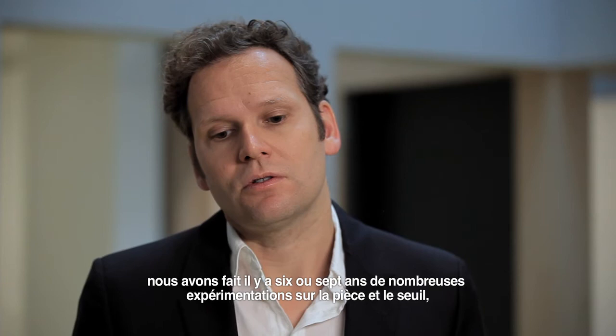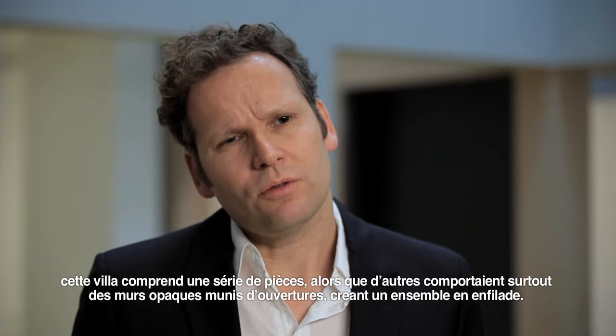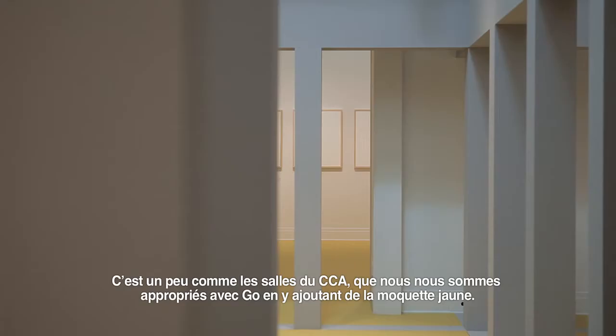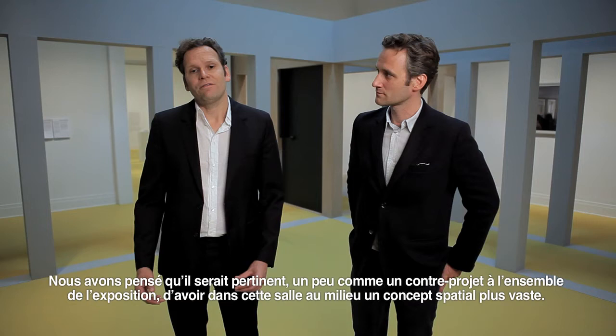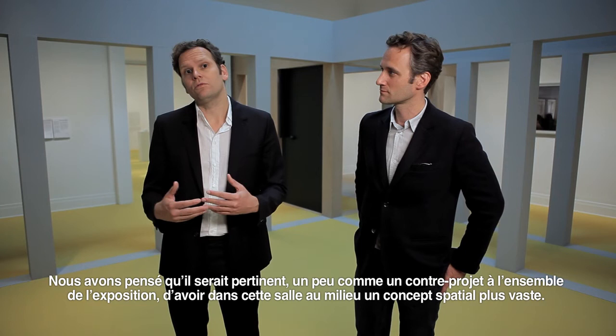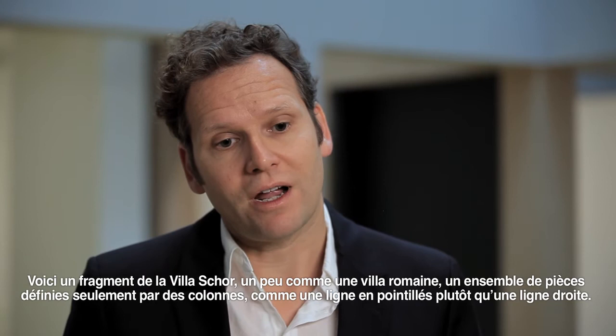So many experiments, about six or seven years ago, were about the room and the threshold. This project is in a way a sequence of rooms, whereas other projects had essentially opaque walls with openings creating an enfilade-like setting — a little bit like the rooms here at the CCA — which together with Go, we somehow appropriated by adding this yellow carpet. We felt that, almost as a counter project to this appropriated room project of the totality of the show, it was interesting to put a broader spatial concept in the middle of it.